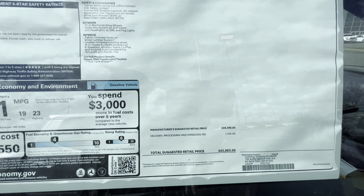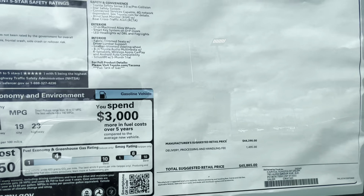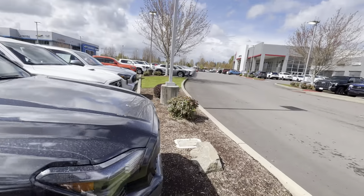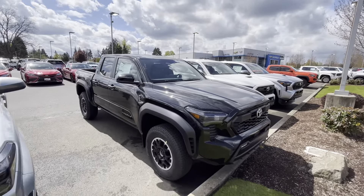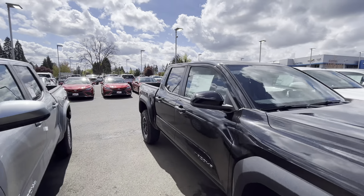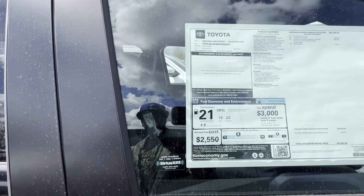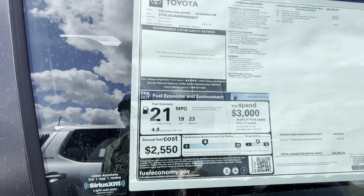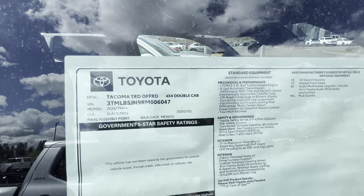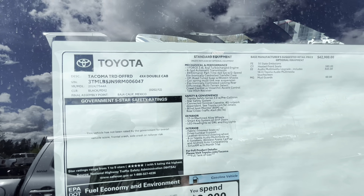So this is about $115 away from $46,000 — we'll call it $46,000. Look at the miles per gallon: you're going to get 21 combined, 19 city, and 23 highway. Here are all the standard options — it looks like you're going to have 17-inch wheels on this one.